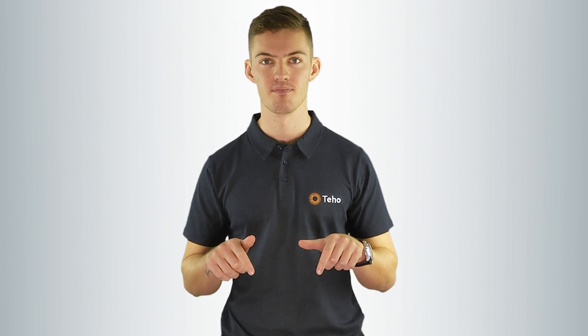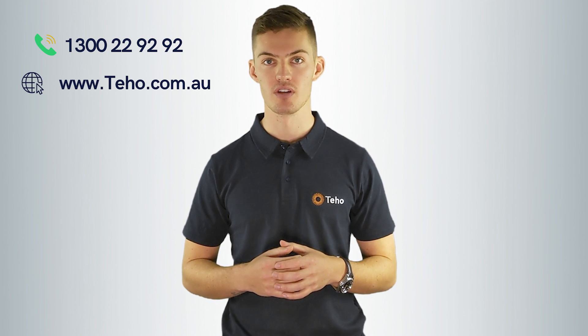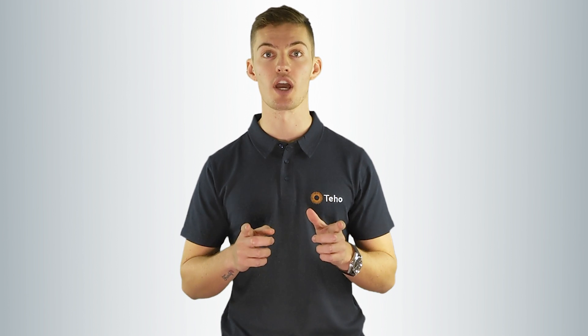If you're not sure on what system is best for you, it's good to speak with an energy expert from Teho today. If you're considering installing solar for your home or business, give us a call on 1300 22 92 92, or check out our website at www.teho.com.au. That was everything you needed to know about what is a 10 kilowatt solar system. I'm Jonathan Green from Teho, thanks for watching.